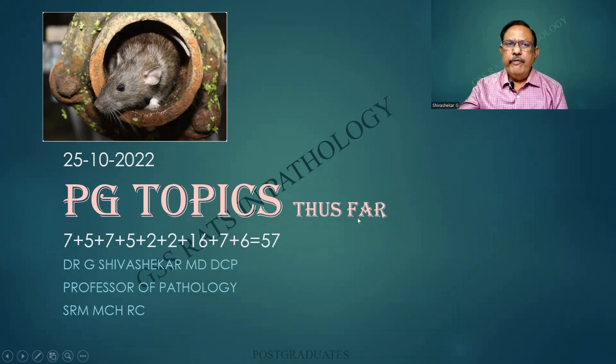PG topics thus far — what have we done so far for the postgraduates? You'll find that there is a numerology below which ends up in 57. That is 57 topics related directly to postgraduates, excluding undergraduates.